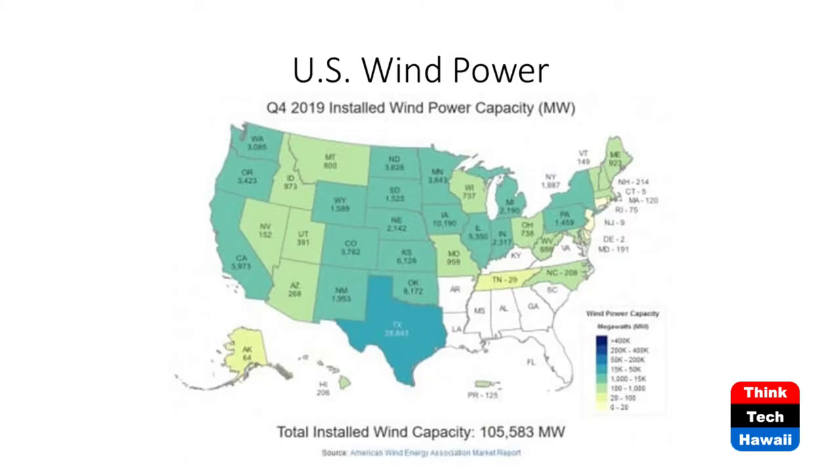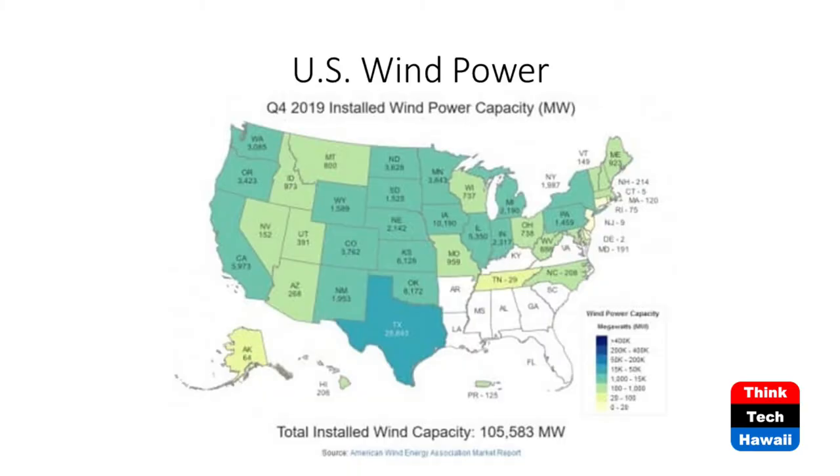Hawaiian Electric has a smart grid system that allows the electric company to turn off each individual residential inverter. If you can dynamically control thousands of individual residential inverters, turning off a couple of electrolyzers would be even easier to program into the system.